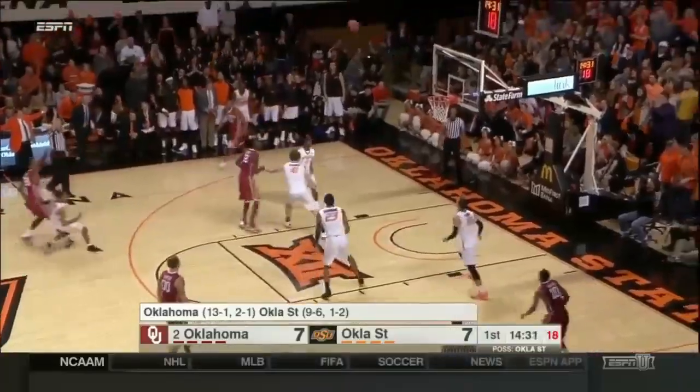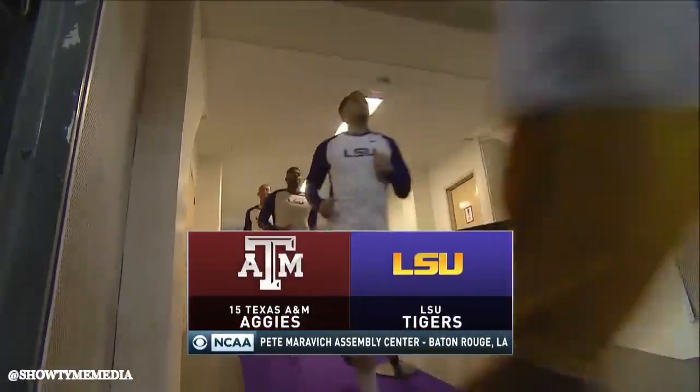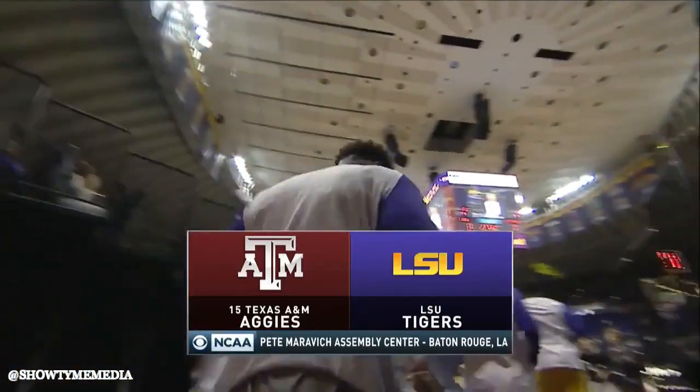For Oklahoma State's Juwan Evans, that's all the Cowboys' points, and he hushes the crowd a bit at that three. Well, the Pete Maravich Assembly Center is suddenly one of the places to be again in college basketball as the road to the Final Four takes us to Baton Rouge, Louisiana for LSU.